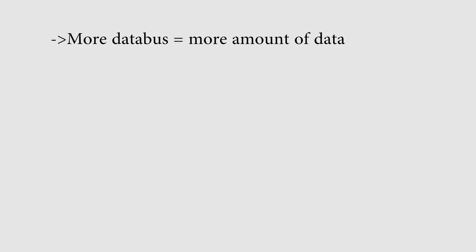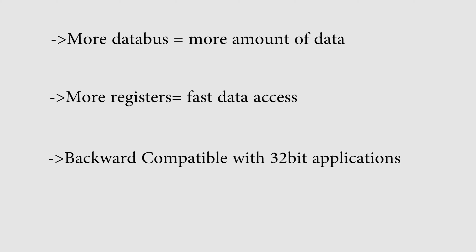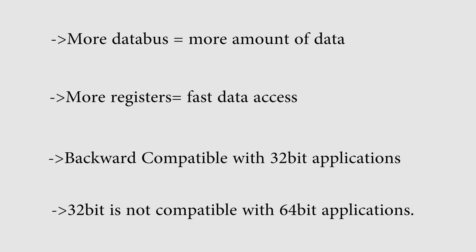But then why do we have 64-bit processors? 64-bit processors have more data buses and more registers. They can run 32-bit applications, whereas a 32-bit processor cannot handle 64-bit applications, games, or programs. And 64-bit applications would run best in 64-bit processors or operating systems.